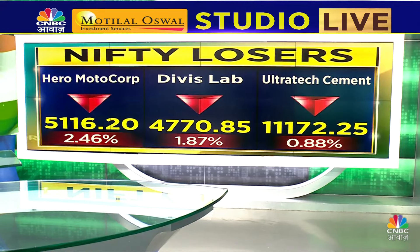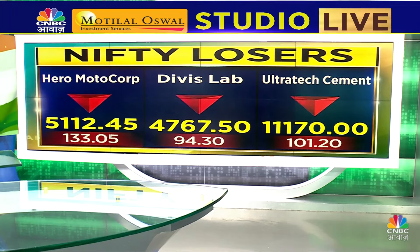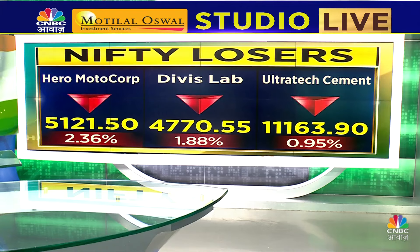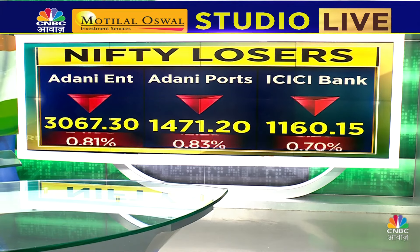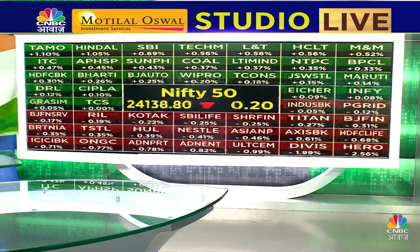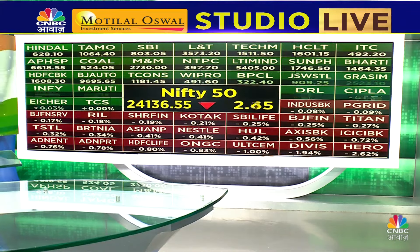On the losers side, the highest loser is Adani Enterprises. Hero Motocorp is about 1.5% down, Divi's Labs is about 2% down, and UltraTech Cement shows a little over 1% lower. Adani Enterprises, Adani Ports, and ICICI Bank are also in the red.